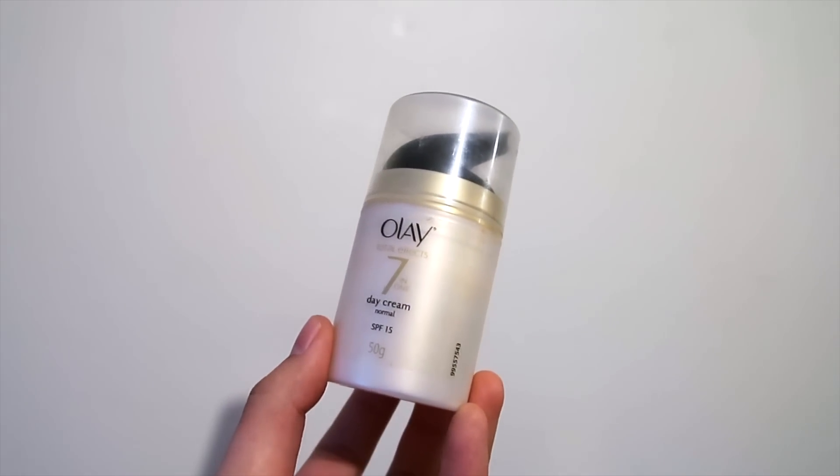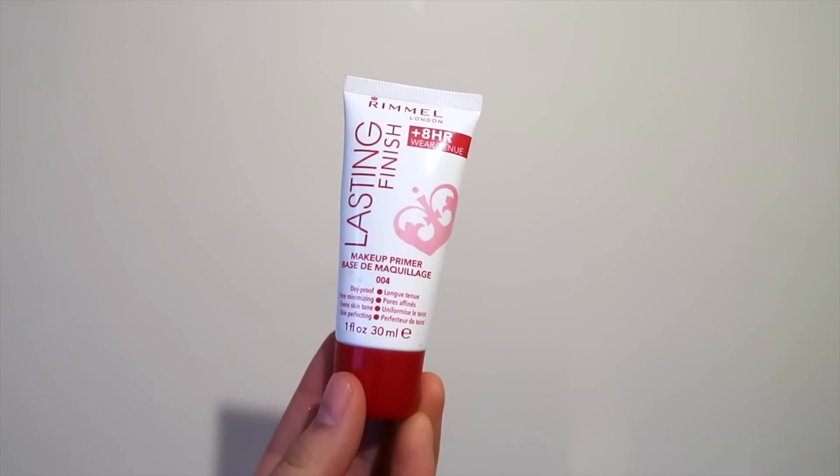I'm going to start off by moisturizing my face with the Olay Total Effects 7-in-1 Day Cream, and I'm going to moisturize my lips with the EOS lip balm. Now I'm going to prime my face with the Rimmel Lasting Finish Primer.